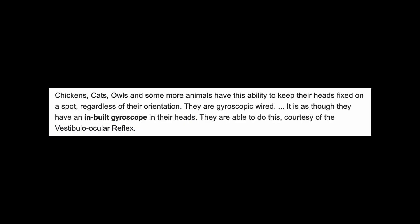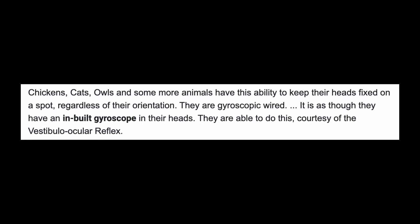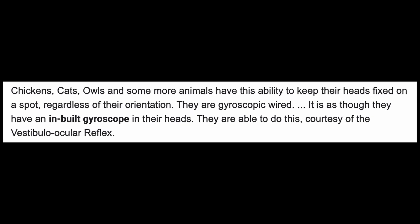As I was making my last video about gyroscopic chicken heads, I came across information stating that not only chickens, owls, or eagles have gyroscopic heads, but also cats. I happen to have two cats, so in today's video I'm gonna see if that's true or not.